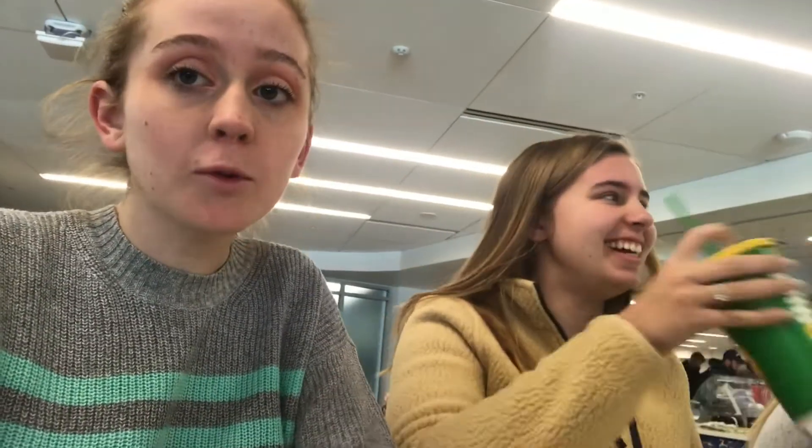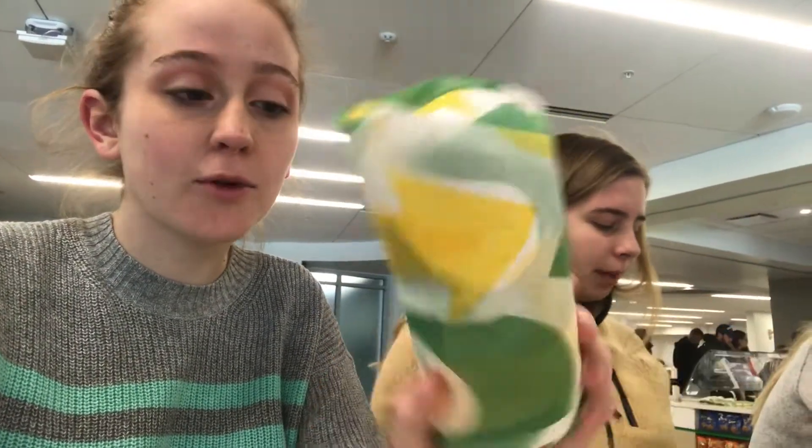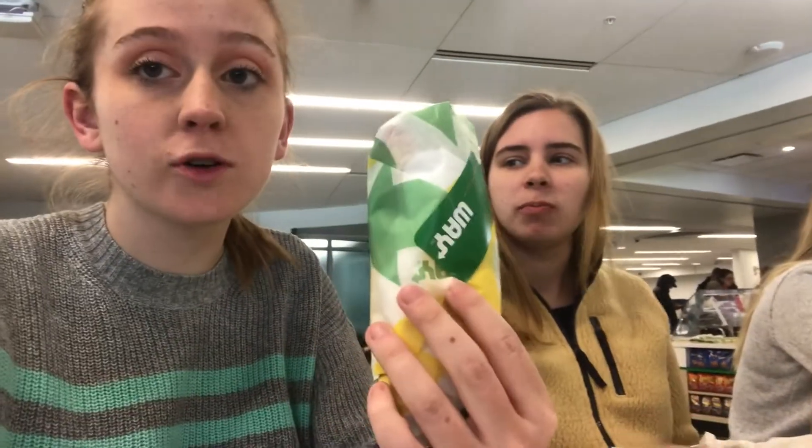We're trying all the places where you can spend your flex dollars. Number one was Subway — that's where Ashley wanted to go. I'm personally not a big fan of Subway. You can spend your flex dollars here and it's one of the healthier options, I think. It smells really good in this little dining area. We'll be going to Chick-fil-A later, but this is the start of the food blog.